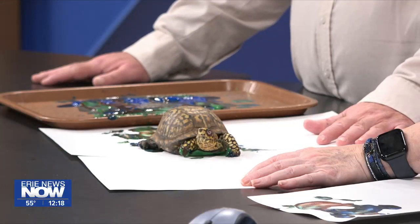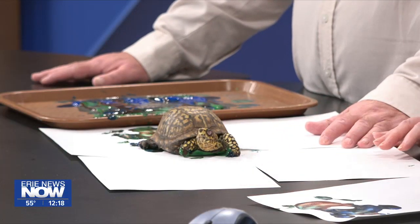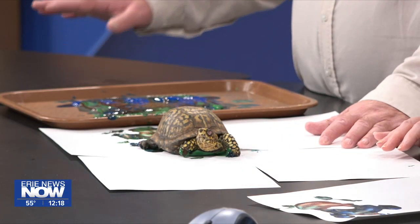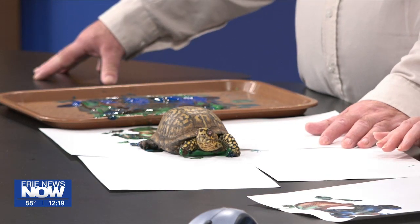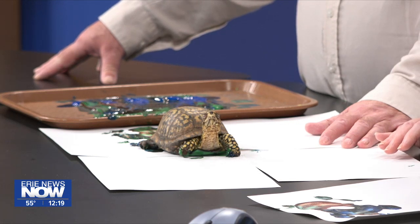He's going to move a little bit here. The proceeds from this art show and sale go towards toys and enrichment items for the animals. We also do some conservation projects both at the zoo and on projects around the world, so it's really cool.